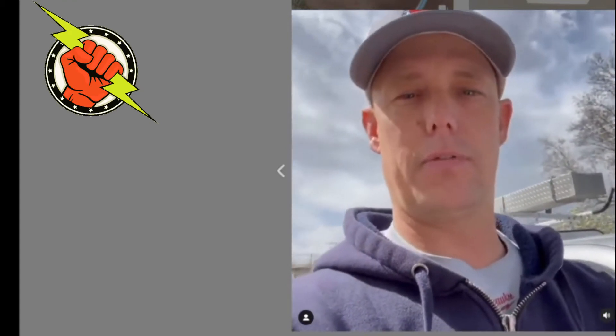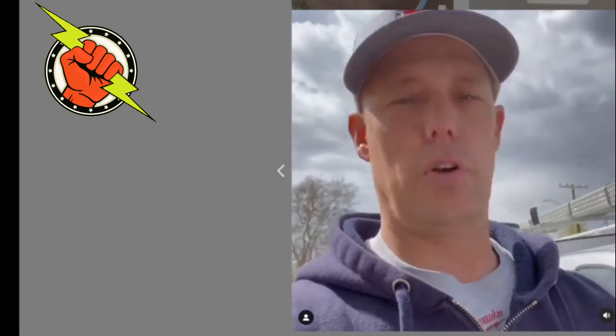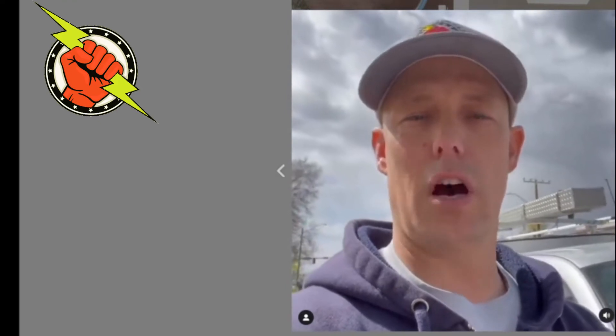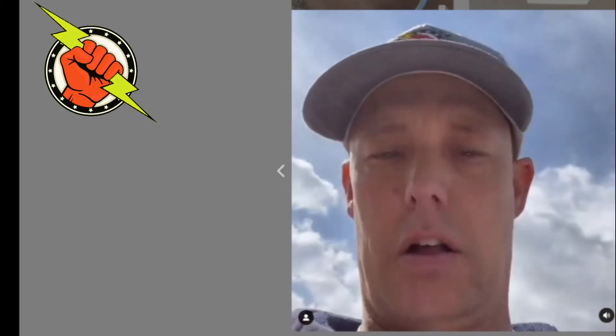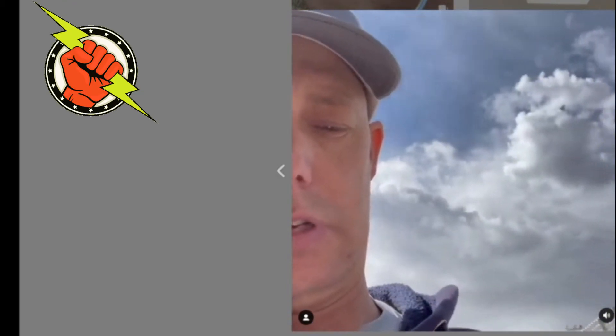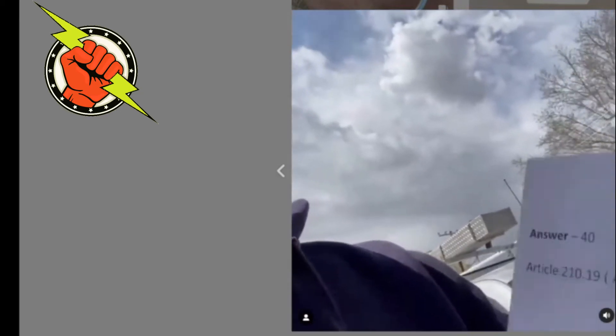I just got my new flashcards for exam prep for the Utah State test. If you go to electricaledu.org, you can go to the products and get these flashcards. It has a journeyman question on the front, and then on the back — let me show you this — it has the answer with a code reference.